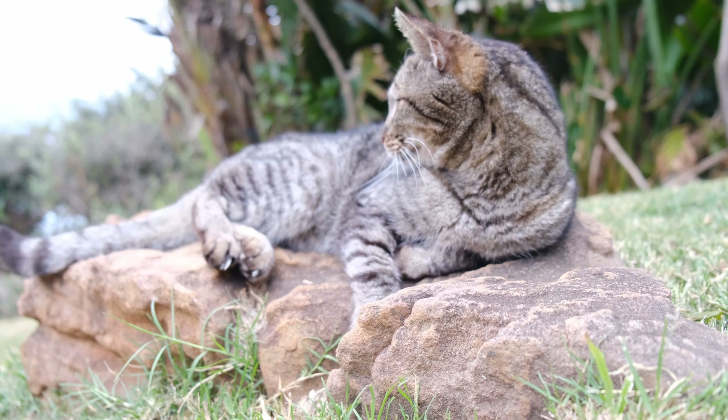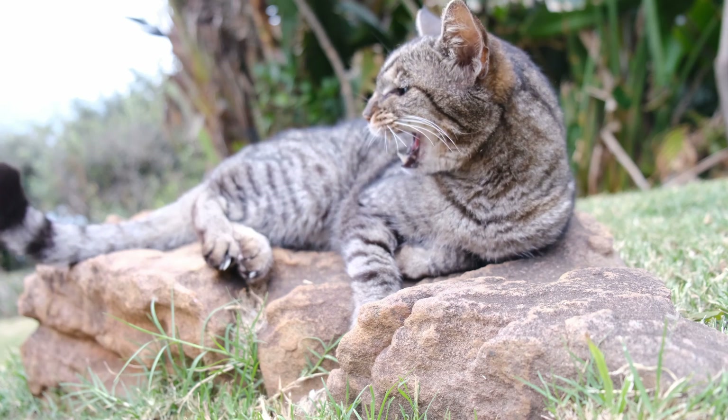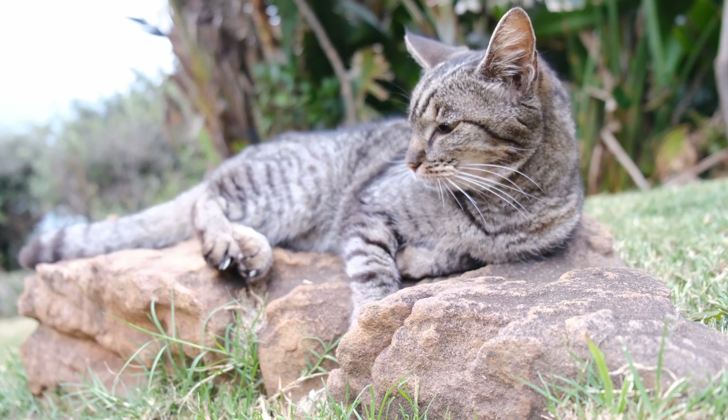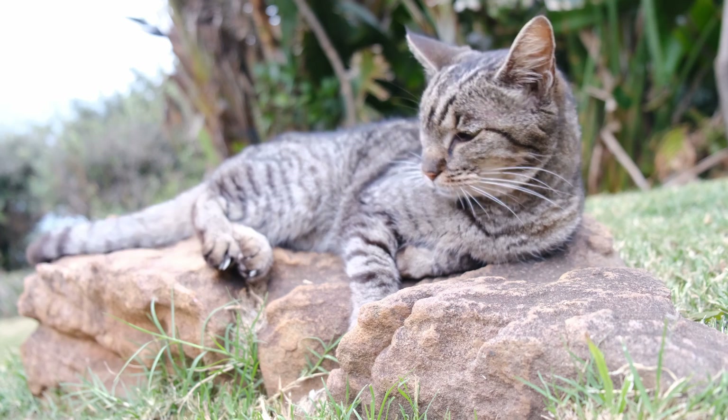To support growth and development during her first year of life, your Abyssinian kitten requires a comprehensive and balanced kitten food, such as Purina Pro Plan True Nature Kitten Grain Free Natural Chicken and Egg Recipe.